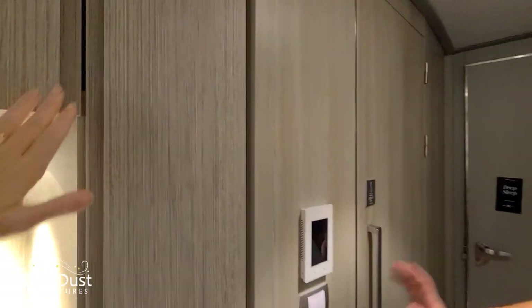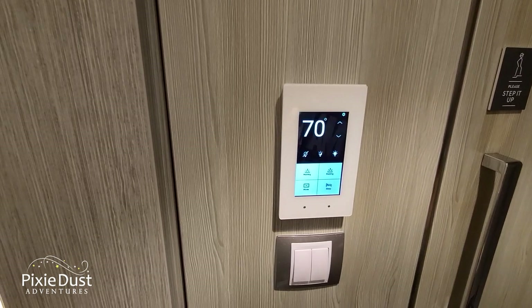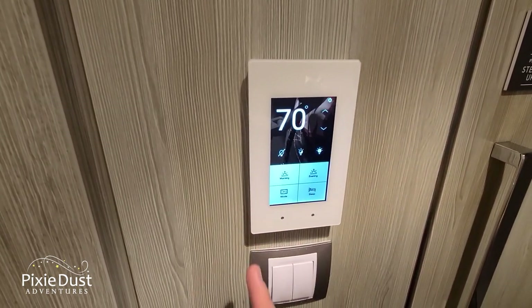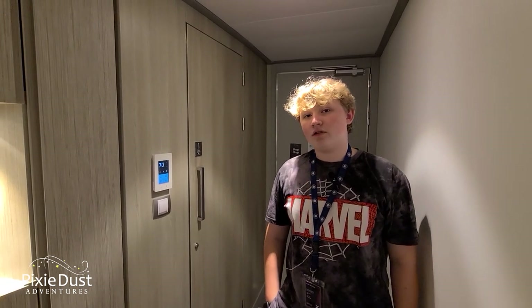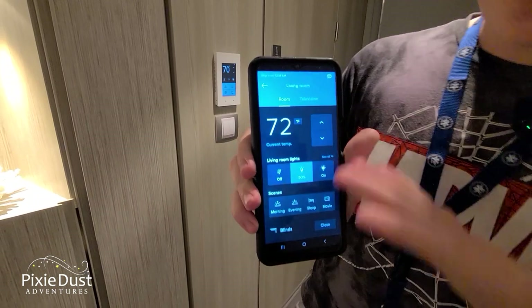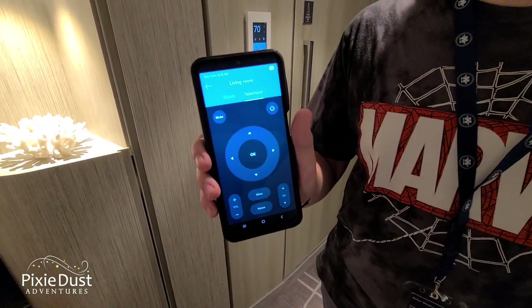Something I'm really excited to show you — a defining feature of Celebrity's newer ships — is this control unit for the whole room. It lets you control all the lights: half power, off, or preset modes like evening, sleep, movie, and morning lighting. You can also control the temperature. And if you download the Celebrity app on your phone, you have all of that in your pocket — you can even close the blinds (which we'll show in our other video) and use it as a remote to control the television.